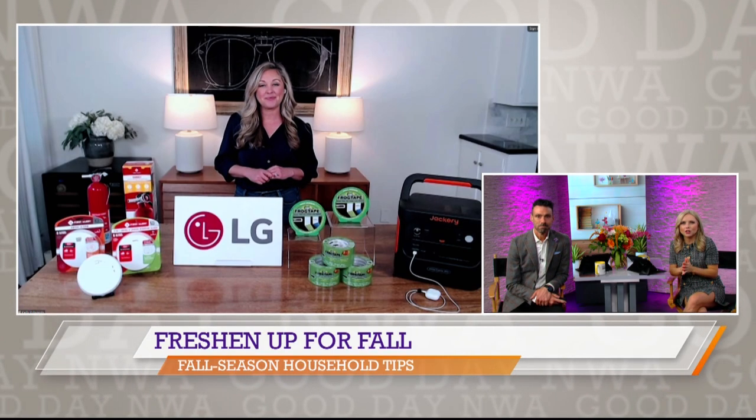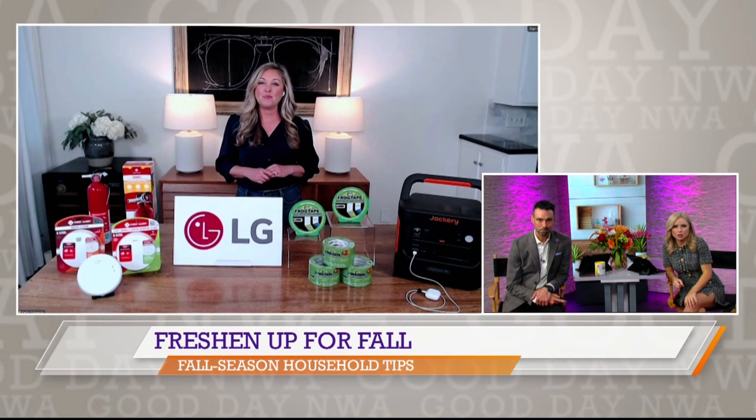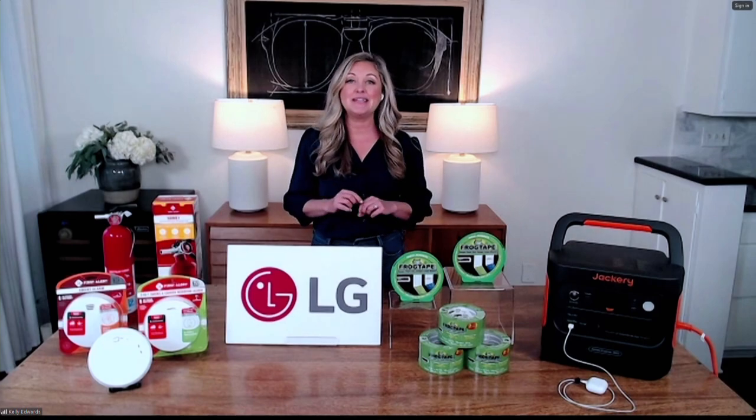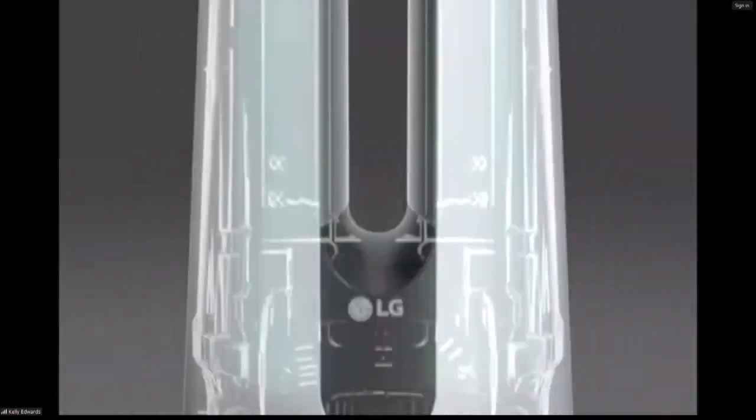As temperatures get a little chillier, what do you recommend for keeping the air inside our homes fresh? We certainly want to make sure the air in our home is super healthy. One of the ways you can do that is with LG — they have their PuriCare AeroTower with nano fiber true HEPA and heating mode.